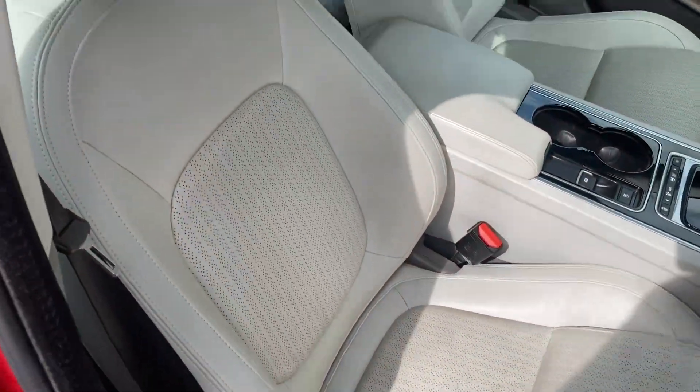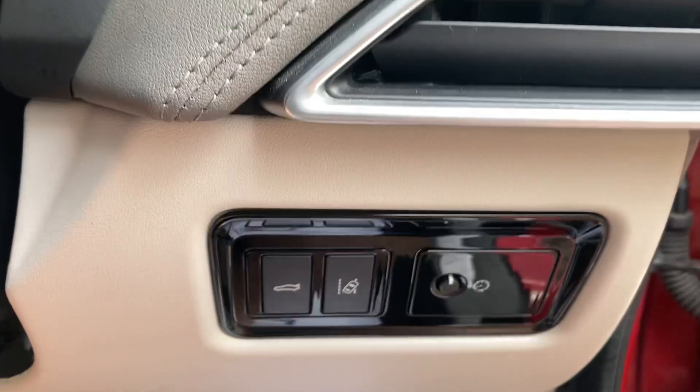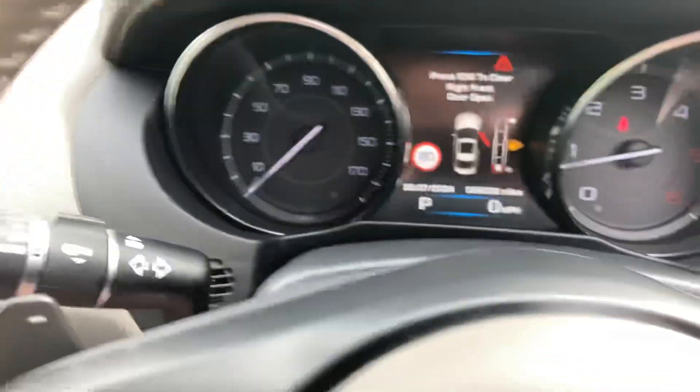It's got ivory colour leather, electric front and rear windows, electric mirrors, and a lane departure warning system.